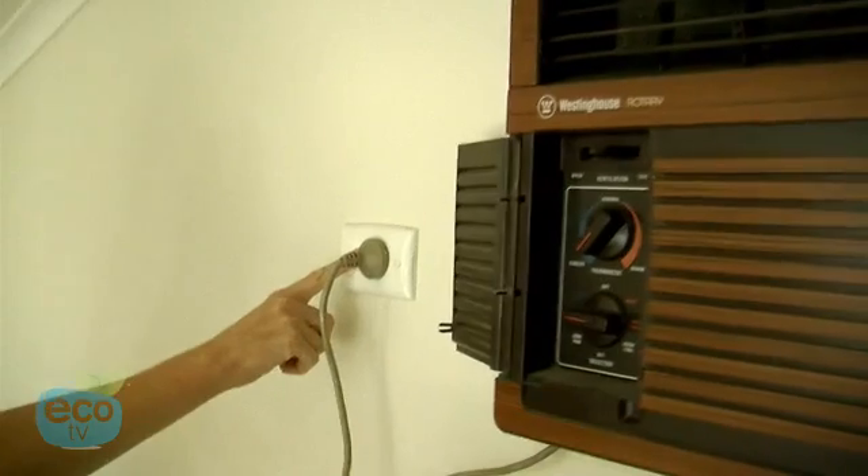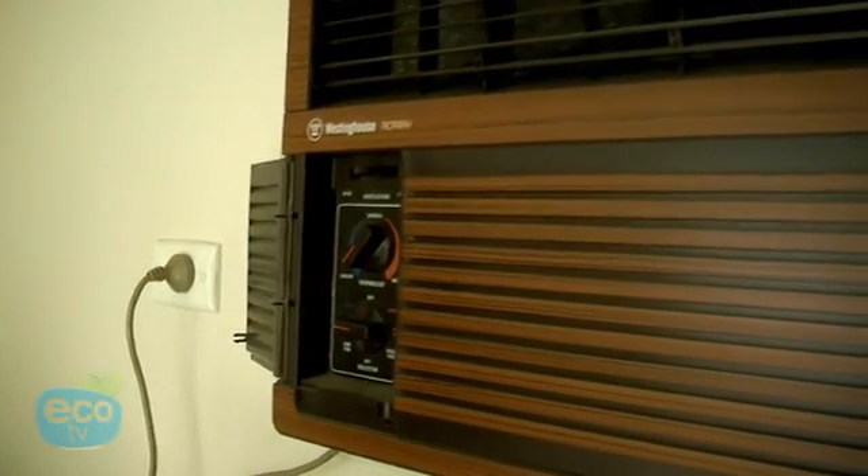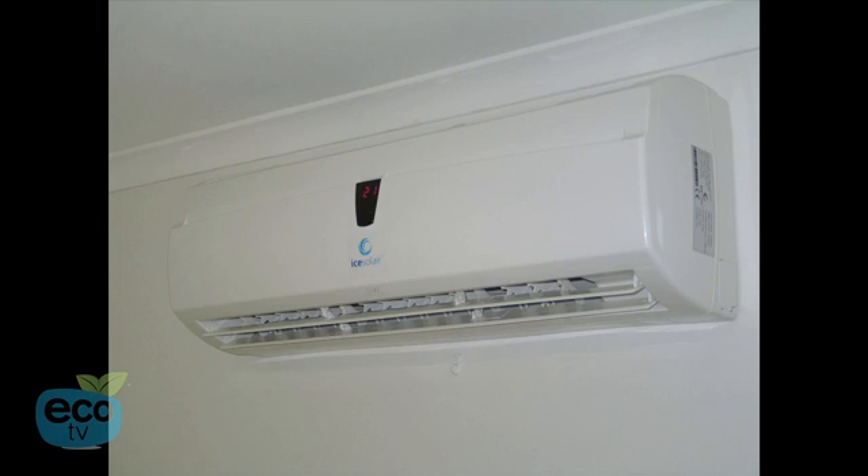Compared to the old window rattler, you'd be looking at more like the 70% mark in savings. So there's a massive energy saving you can make if you got rid of these sorts of systems. The way our system works is that we preheat the refrigerant before it gets to the compressor, and therefore reduce the amount of work that the system has to actually do to air condition the room.